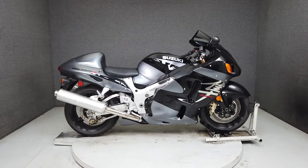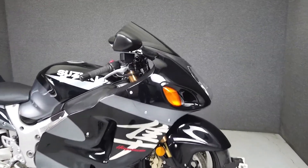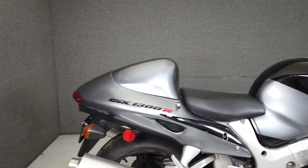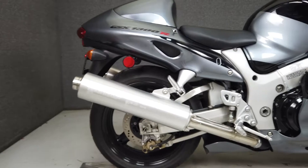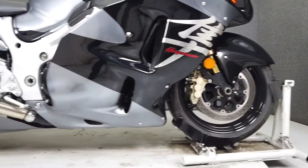Hey everyone, this is Keegan from National Powersports. This 2003 Suzuki Hayabusa with only 8,402 miles runs and rides well and passes New Hampshire State Inspection. It's been upgraded with a Magnite tank pad, aftermarket grips, and a zero-gravity windscreen.